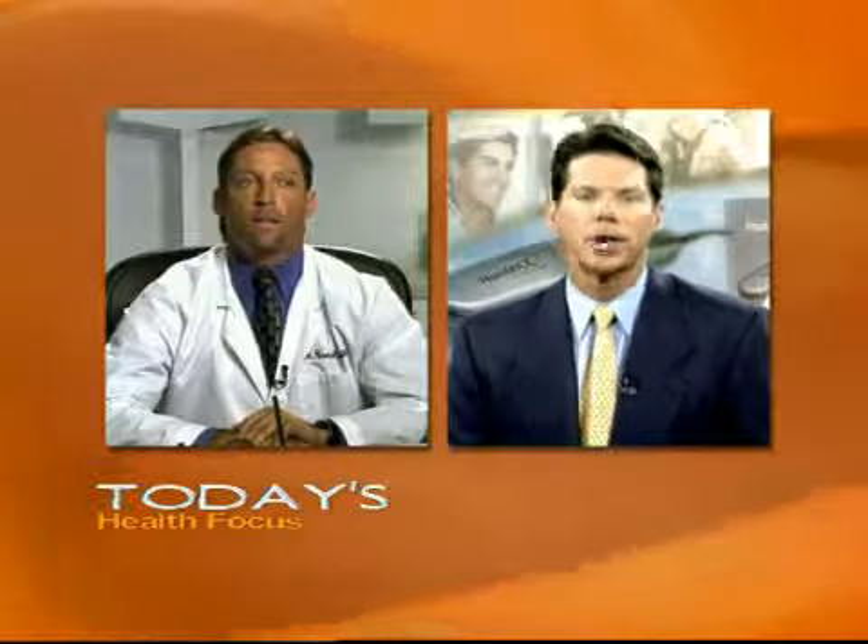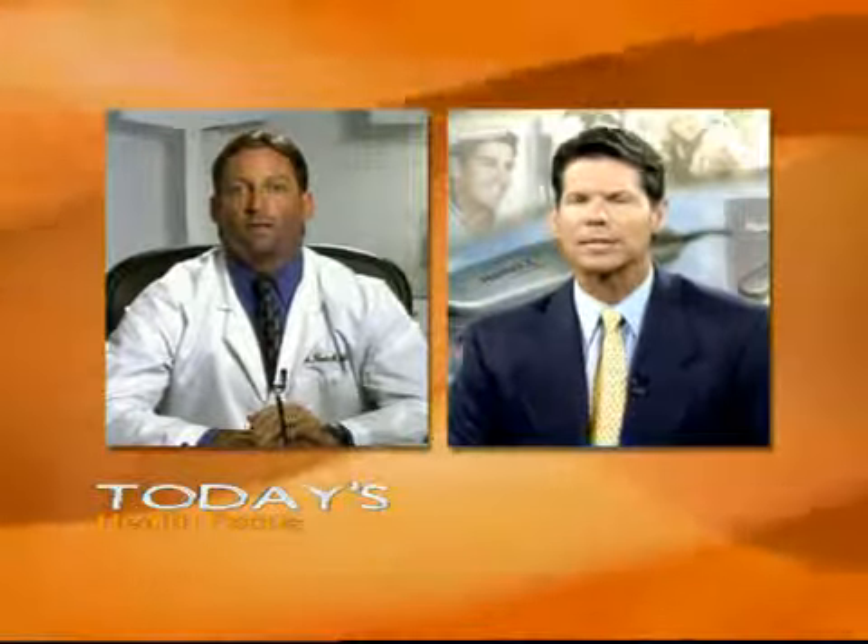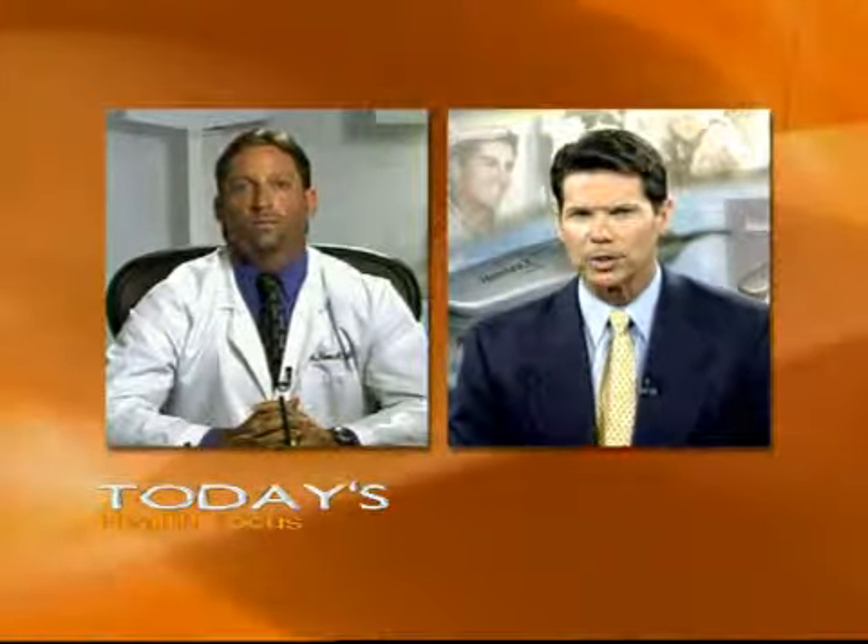Dr. Glenn Charles is a member of the American Society of Laser Medicine and Surgery and the American Hair Loss Council. Dr. Charles performed some of the original clinical trials of the HairMax Laser Comb. Doctor, thanks for joining us. First, tell us about your background and experience with hair restoration.